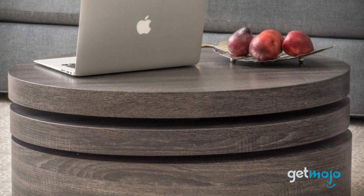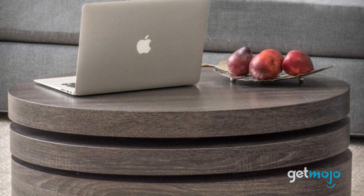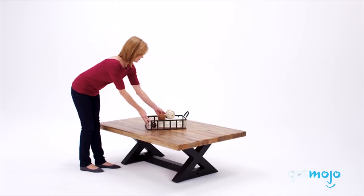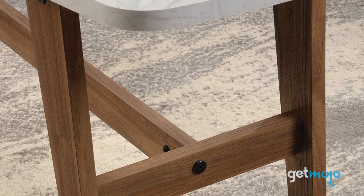So, which coffee table should you choose? For most people, room size is the key element, so be sure to take the necessary measurements before buying your table. Stay tuned to GetMojo for the most complete video product reviews.